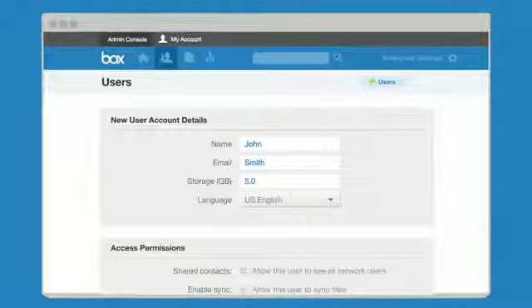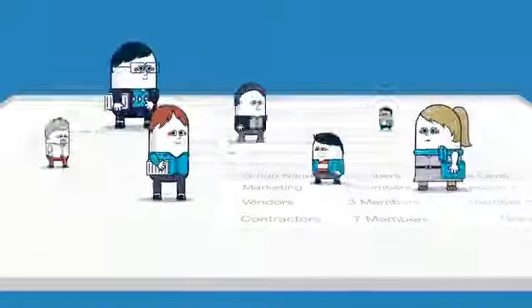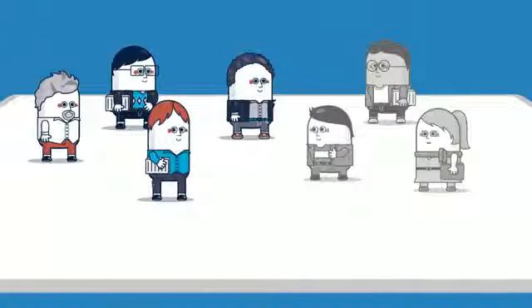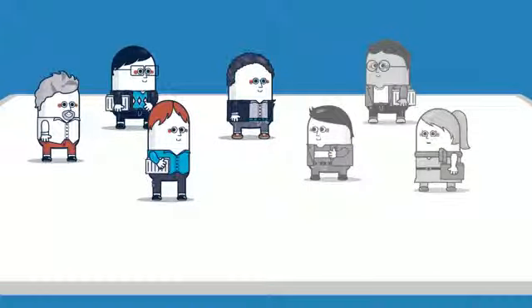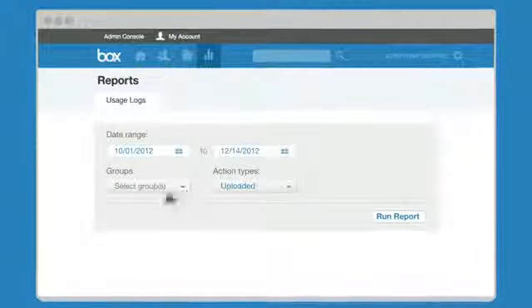When you share files with people you've added, you can choose their level of access. For example, you could give employees access to most files while limiting outside vendors. With Box, you're in charge. At one quick glance, you'll get to see an audit trail of everything that's going on with your company's information.